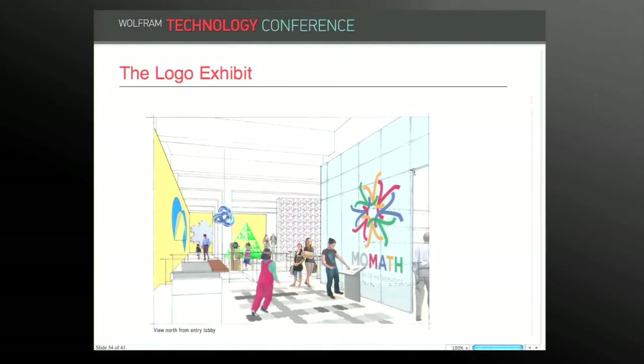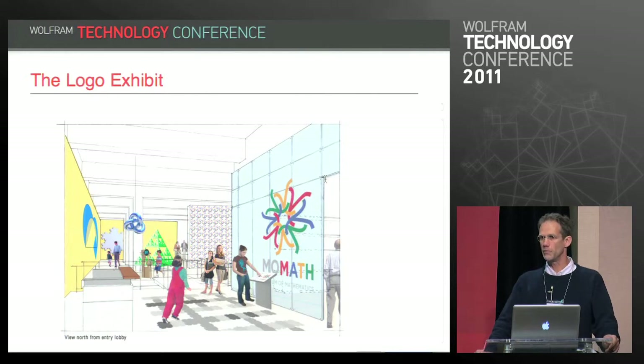I just got word in August that the design team has approved the logo as an exhibit in the museum. An early concept rendering shows a projected logo on the wall with a touch screen console to manipulate it. The idea at the museum is to have electronic signage with RFID tags that visitors get when they enter, so the signage knows where you are and can tailor what it shows you — for example, an age-appropriate explanation. Visitors would design their logo and it would follow them around on the signage.